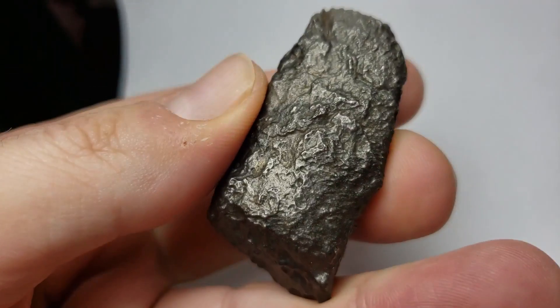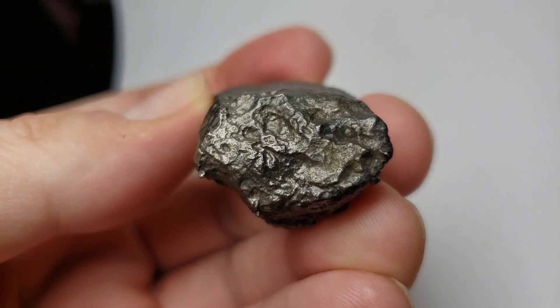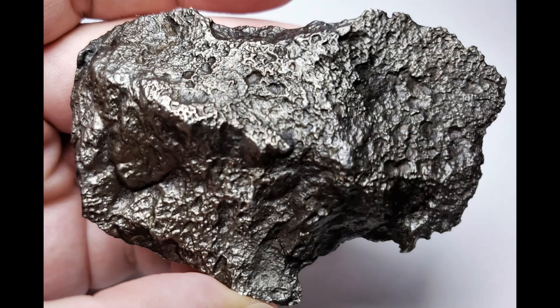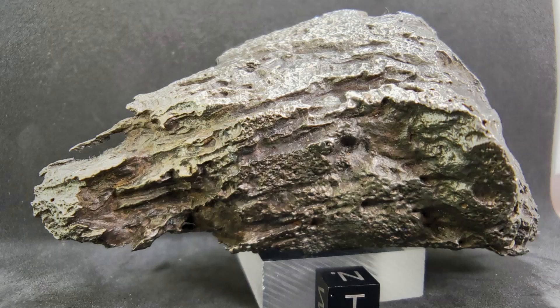Because Dronino is an ataxite, there is no visible Widmanstätten pattern when etched. The Widmanstätten pattern usually seen in iron meteorites is caused by the slow separation of nickel and iron metals.